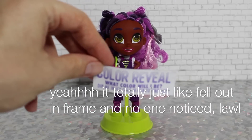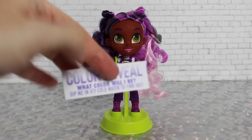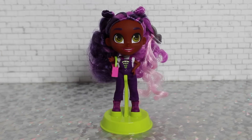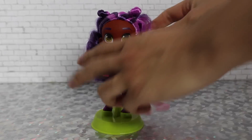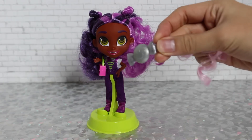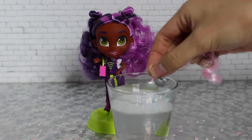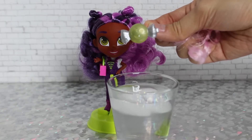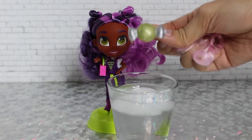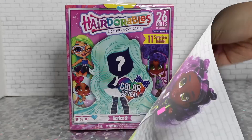The color reveal accessory — there's a little tag that tells you which accessory is the color-changing one. In Cali's case, it's her hair piece. We've got a glass of cold water here. Dunking it in — it turns like a greeny lime green. Super cute!